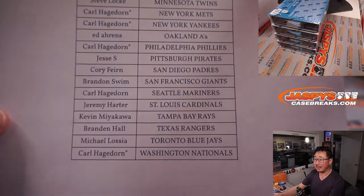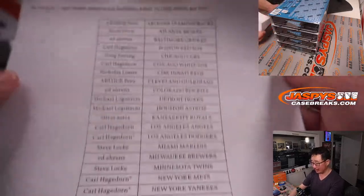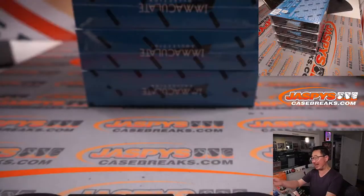Carl has like quintuple last-bought Mojo — bought the last five remaining teams all at once. So appreciate Carl, appreciate everybody for making this happen. No fillers, straight no filler.